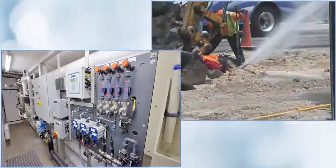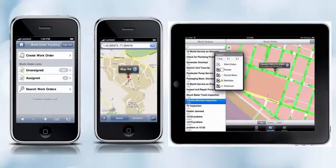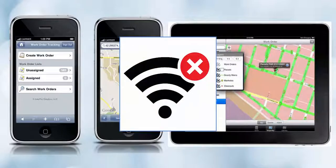Need to leave the office to perform work? Of course you do, so we've mobilized Maximo. Included is a mobile solution with maps for field crews to have the information they need and capture quality data during work performance. Need a disconnected solution? No worries, we've got that covered too.